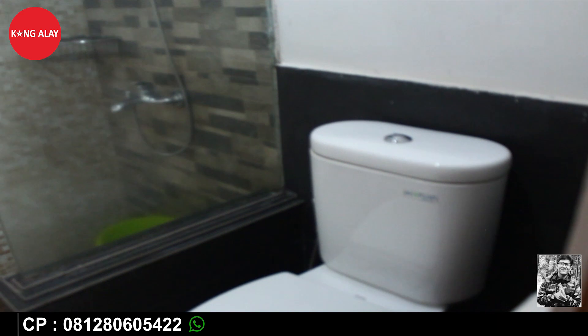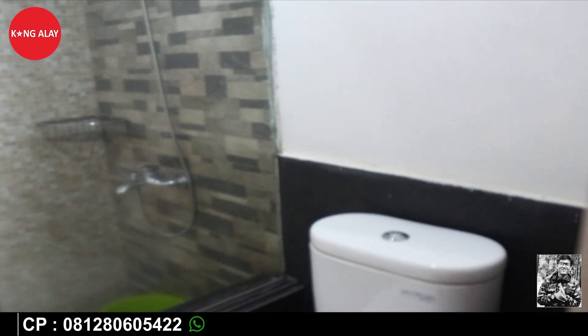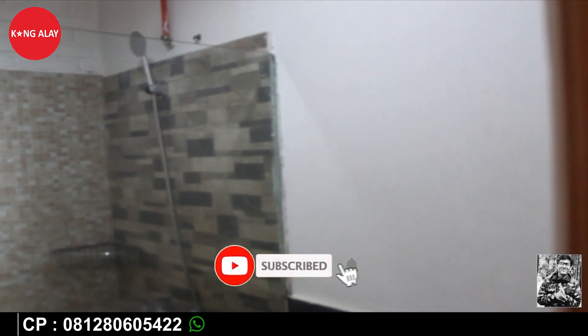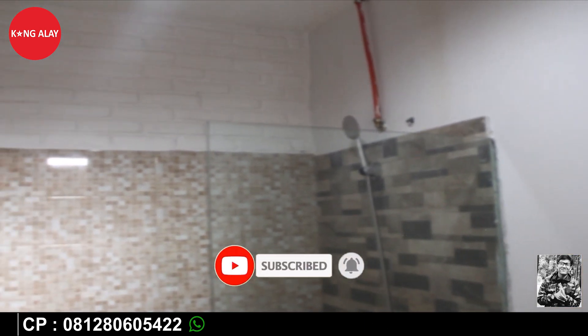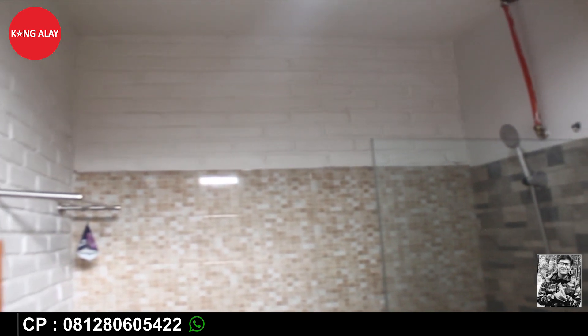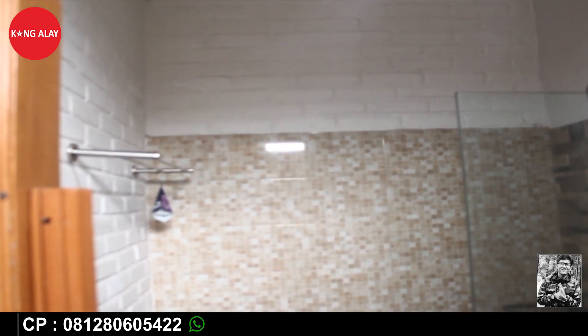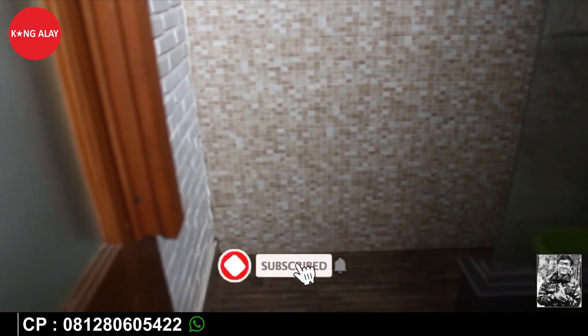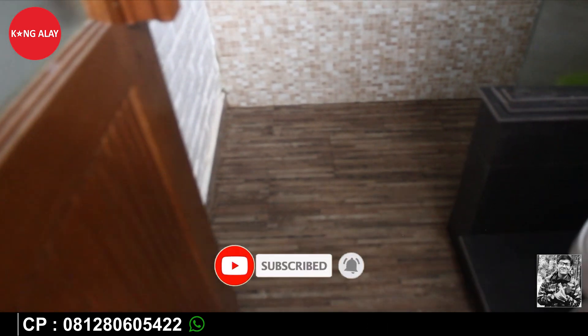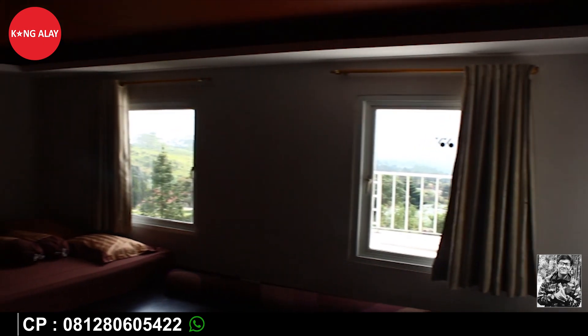Ini tampak dari kamar mandinya. Kamar mandinya juga bagus, mewah, seperti di hotel-hotel. Untuk area mandinya sudah disekat oleh kaca, terpisah sendiri. Di dalam kamar mandi ini juga sudah tersedia fasilitas air panas. Sebetulnya, vila ini memang tidak memiliki AC karena suasananya juga sudah terasa dingin.